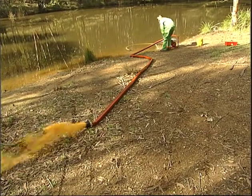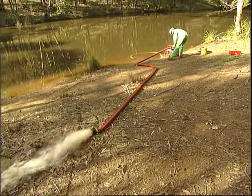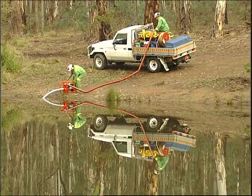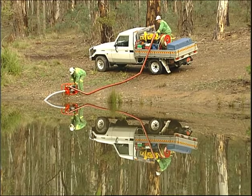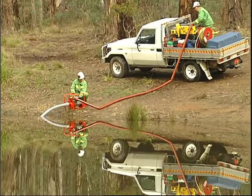A quick fill pump is the most common method used to fill firefighting vehicles at the water source. The pump is prepared, the suction hose and delivery hose set up so that vehicles can be filled and returned to the fire line in the shortest possible time.